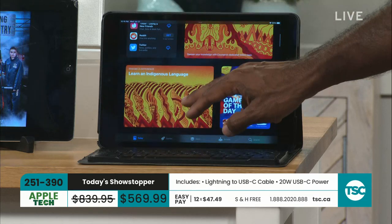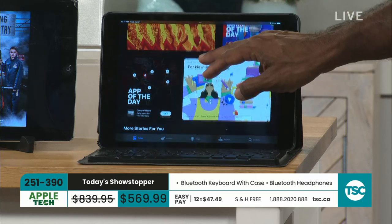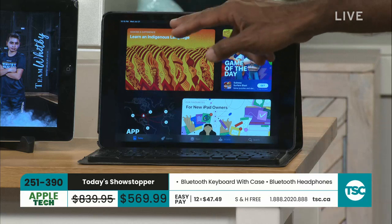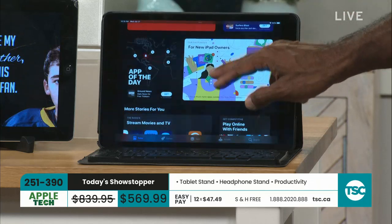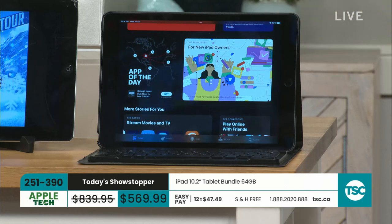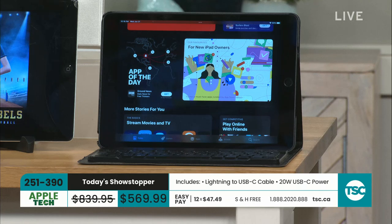In the App Store you have everything — top apps of the week, learning apps, the game of the day, and new apps for iPad owners. There's everything from Twitter to Tinder. Don't forget, iOS 17 for iPad is coming this summer. We talked about widgets and being able to change your lock screen.